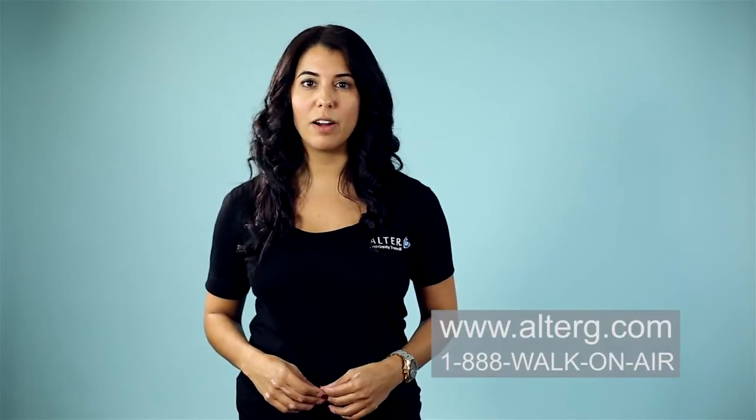If you're interested in learning more about the bionic leg, visit our website or call our toll-free number.